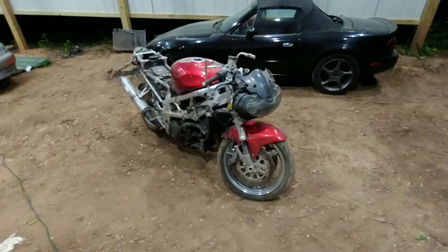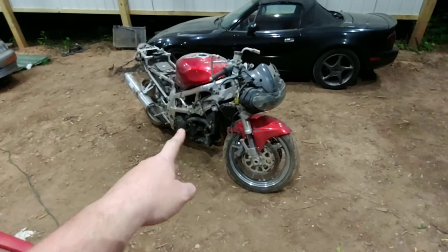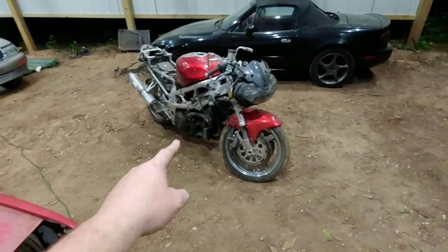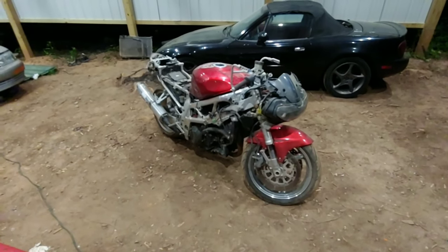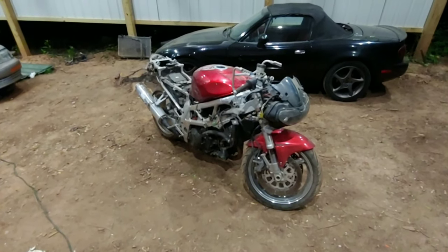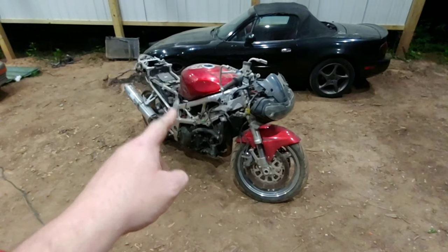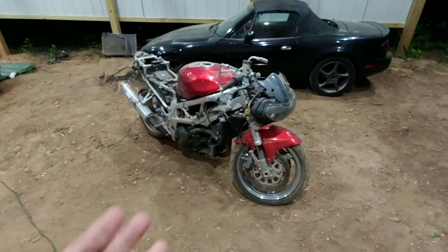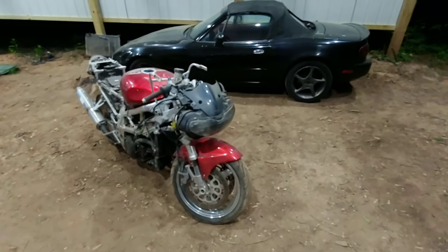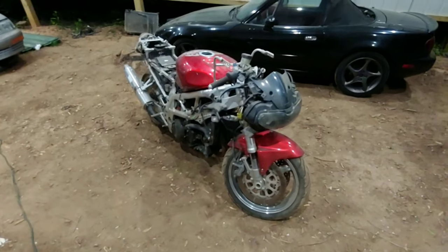It looks awful — yes, it didn't look like that last time you saw it. I've been diagnosing why it's been running bad, and I believe it's a fuel starvation problem. I think my fuel filter inside the tank is completely clogged up, so parts are on order to change that. Hopefully they'll be in tomorrow, so maybe I'll be making a video about that tomorrow. But this is my 1997 Suzuki TL-1000S.